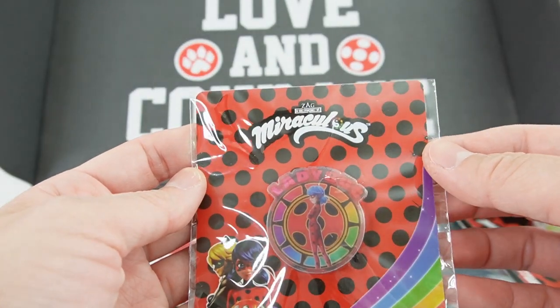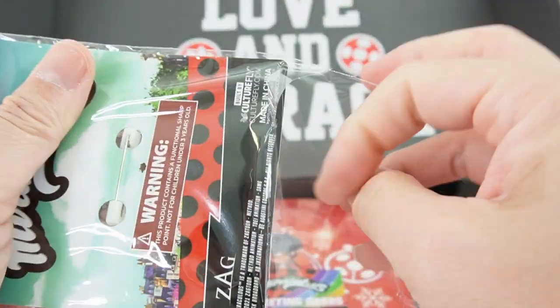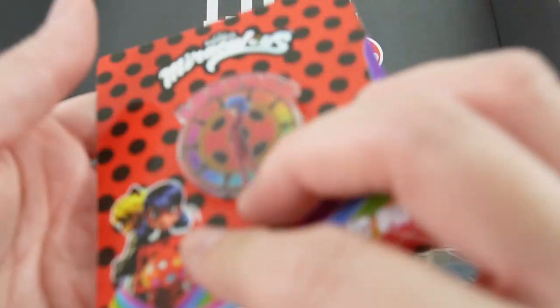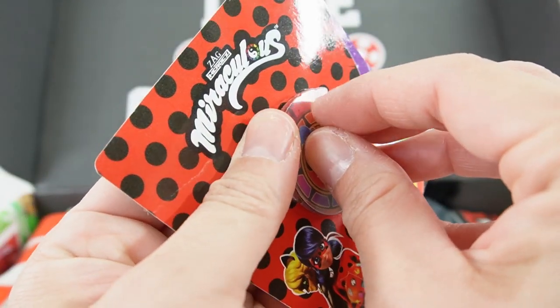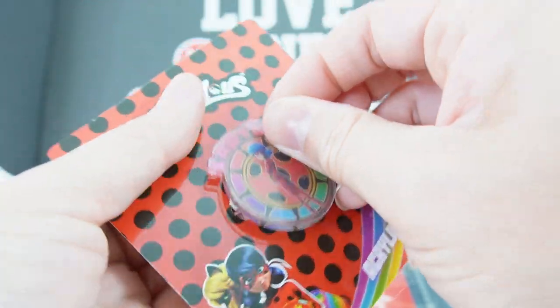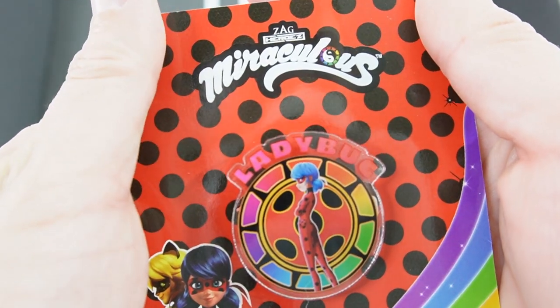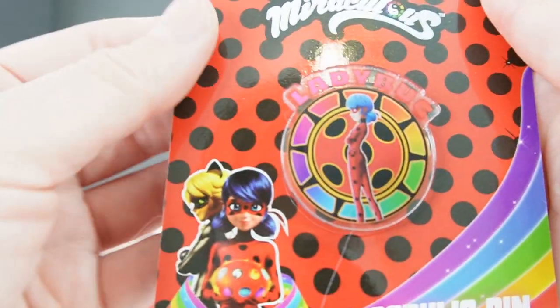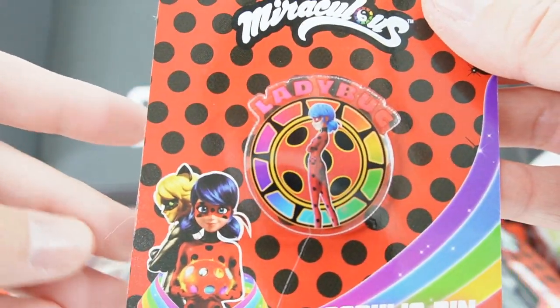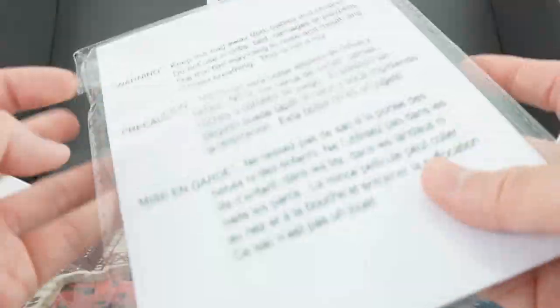Next item — we have an acrylic pin featuring Ladybug. Let's take a look at this. I think we can peel off the top layer here — there it is with Ladybug. I really like this one!